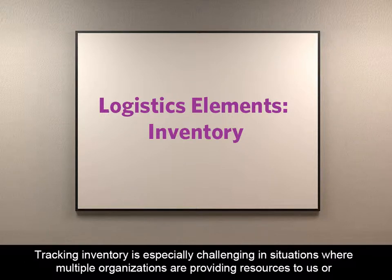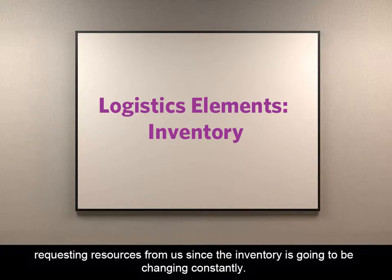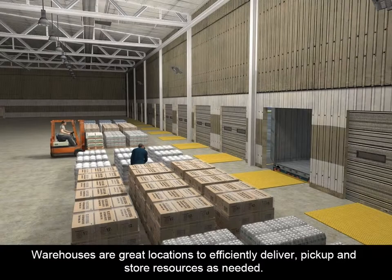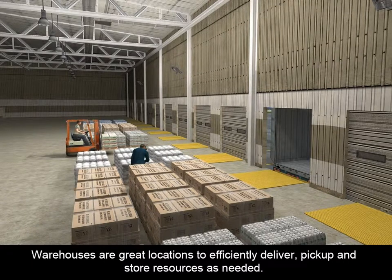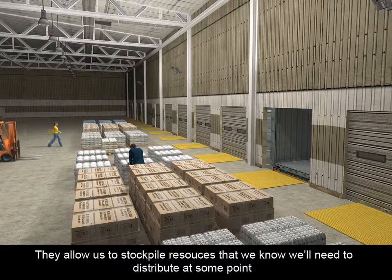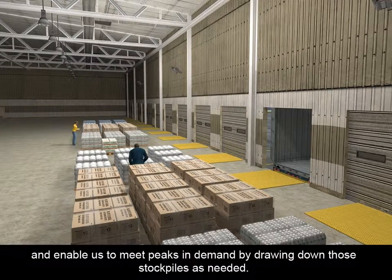Tracking inventory is especially challenging in situations where multiple organizations are providing resources to us or requesting resources from us, since the inventory is going to be changing constantly. Inventory is often closely tied to warehousing. Warehouses are great locations to efficiently deliver, pick up, and store resources as needed. They allow us to stockpile resources that we know we'll need to distribute at some point and enable us to meet peaks in demand by drawing down those stockpiles as needed.